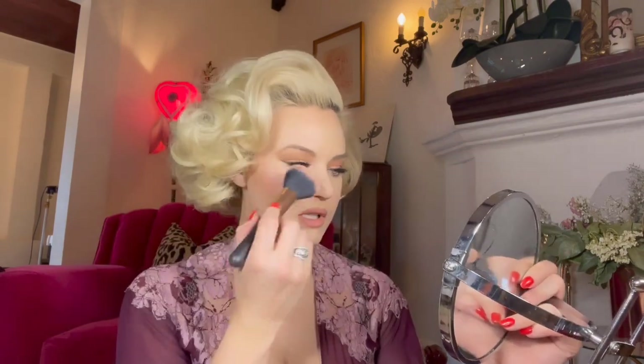I actually do blush last, not lips, so I can see where I'm at and whether I even want blush. This is MAC Dainty. I like it more on the side rather than right on the apples. I'm a big fan of blush — I think it makes you look so cute.